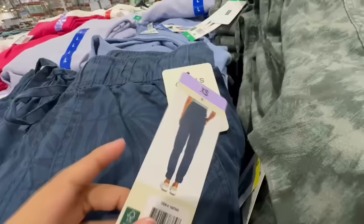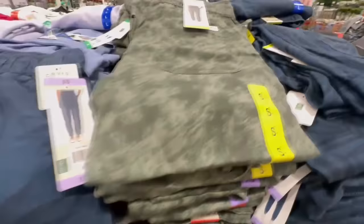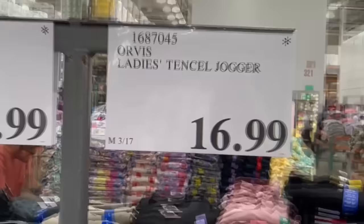The Orvis pants are back at Costco, but this time with different designs. They're very comfortable — I like wearing these around the house or even just for a quick trip to the grocery store. Available in navy blue, green with a print, and black. I think I definitely need a black one since they go with everything. Selling for $17 — I got mine last year on sale.